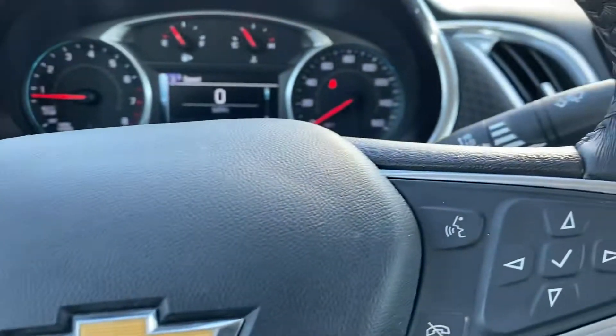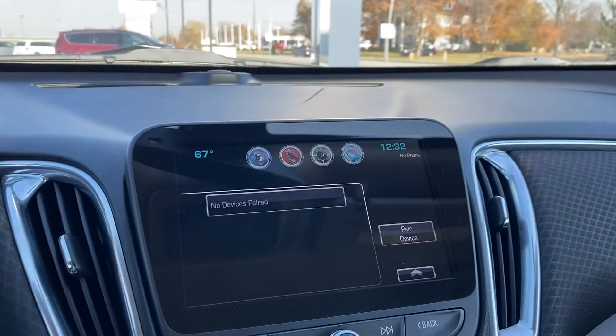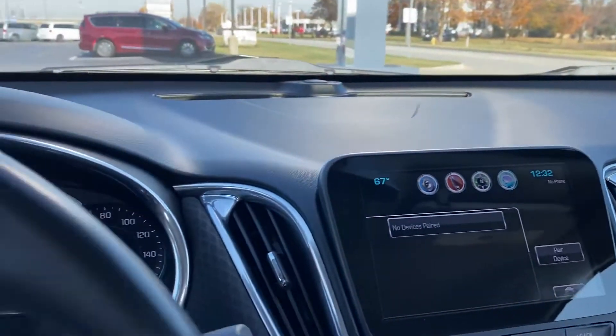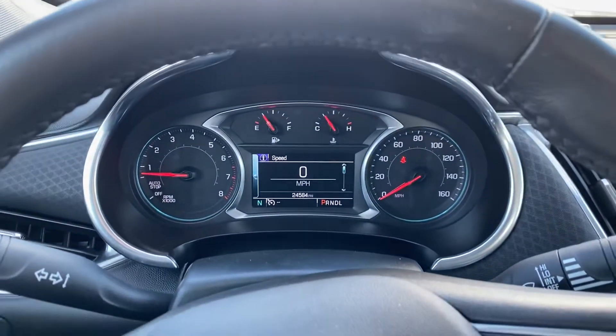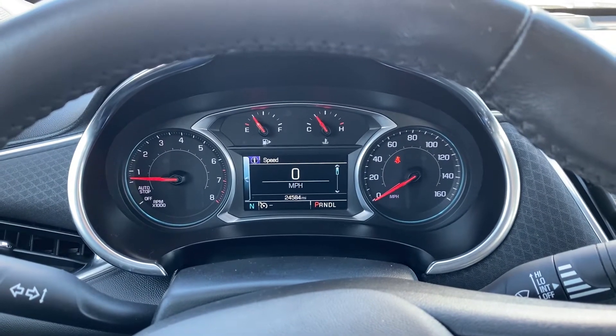Cruise control, hands-free. This vehicle went through our used car maintenance check — a 48-point inspection — and passed with flying colors.